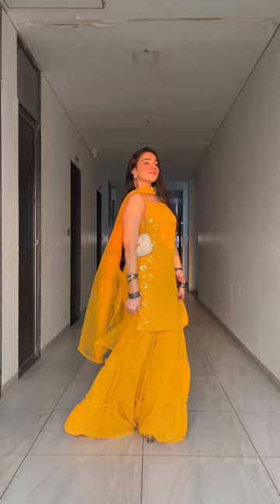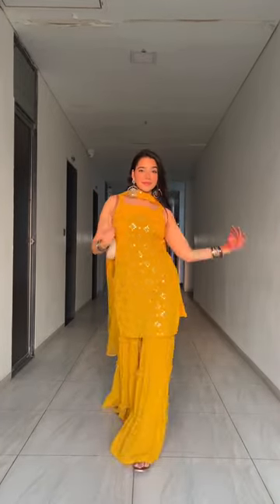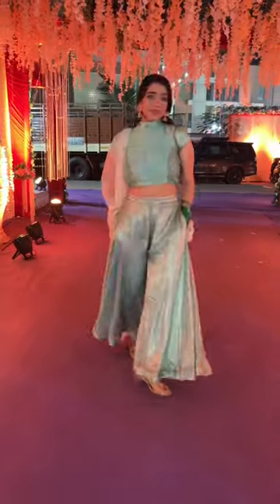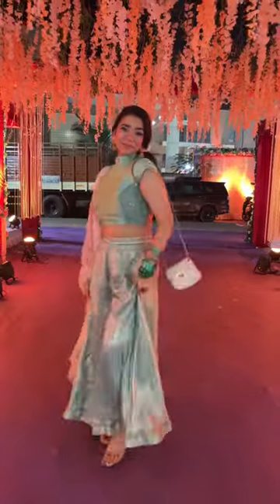For haldi, I wore this yellow sharara suit which had mirror work, added mirror earrings, and that was the look for haldi. For sangeet, I wore a sharara suit again but it had a choli kind of blouse.